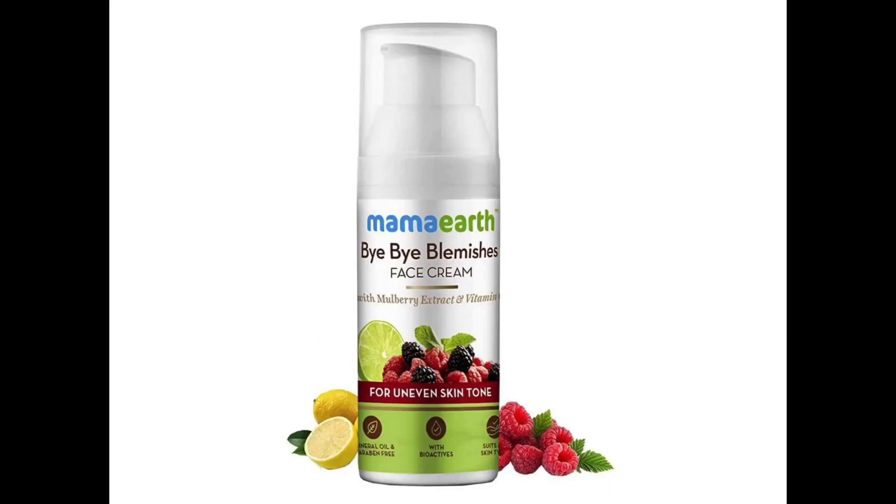Now I will apply Mama Earth's Bye Bye Blemishes face cream. I am very excited about this one because it is a very amazing product. It will not only brighten your face, it will give your skin a very good glow. And if you have blemishes or pigmentation problems, it will also cater to those.